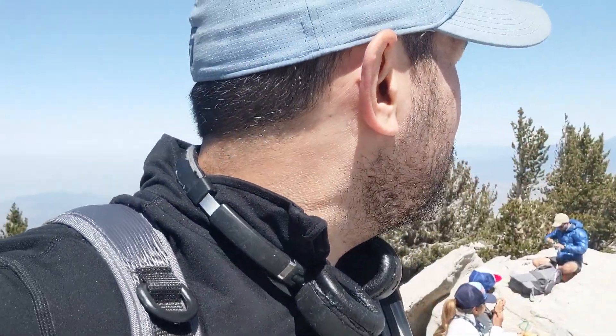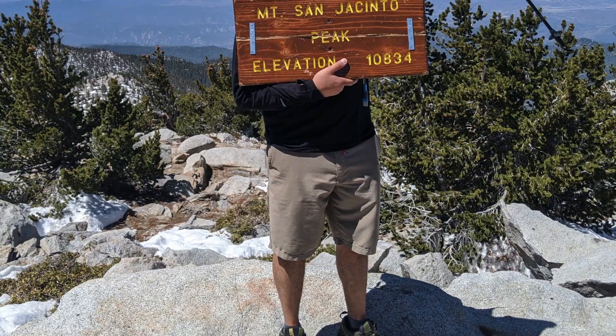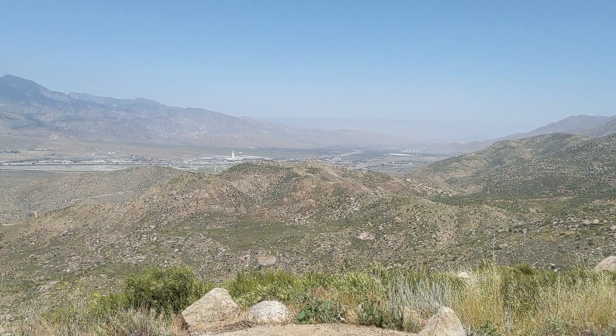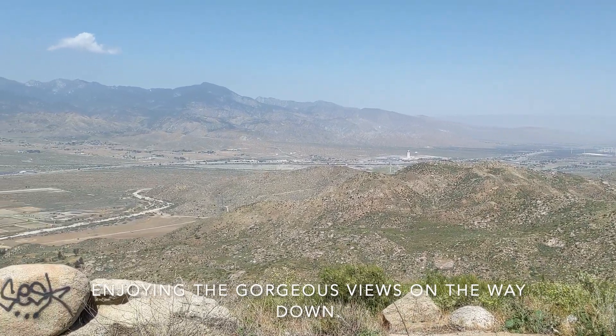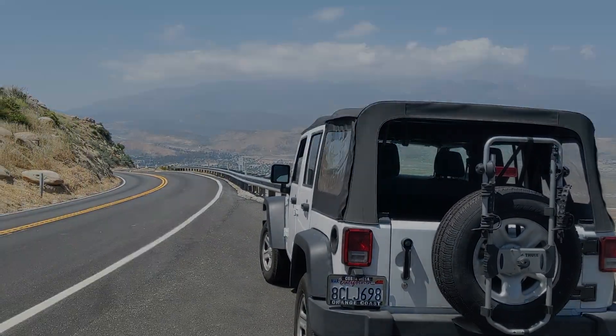I am at the top of San Jacinto, and I might even be higher than that helicopter right there, which is pretty cool. Right now I am probably among a handful of people in the highest places in all of Southern California. Pretty cool. I'm going to eat and I'm going to rest. I'm so tired.